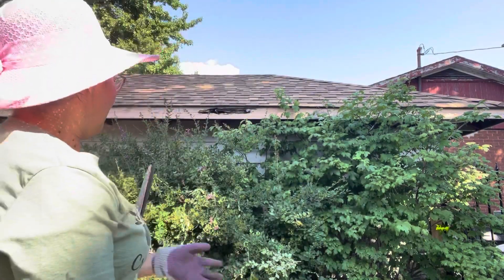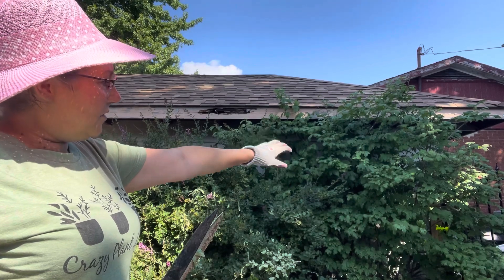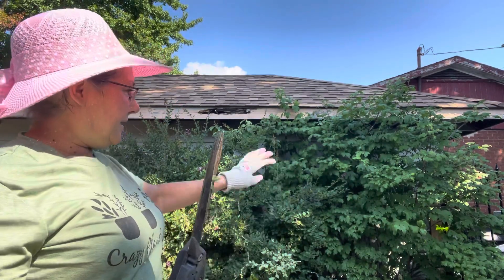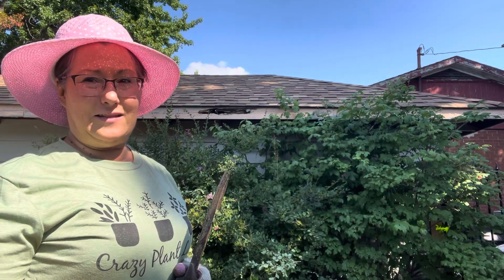Hi there! One of my favorite things is pruning back some beautiful trees that are in our yard so that they look less crazy. I've got a lilac bush here and then I've got a snowball tree here. They're both beautiful but they're growing together and they're getting crazy, so I need to just trim them down so that they are less crazy.